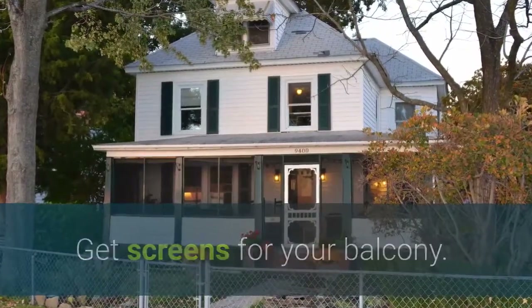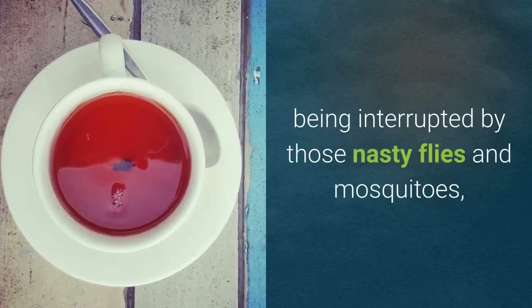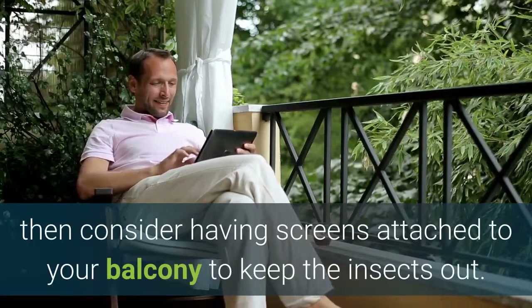Get screens for your balcony. If you don't want your evening tea on your balcony being interrupted by those nasty flies and mosquitoes, then consider having screens attached to your balcony to keep the insects out.